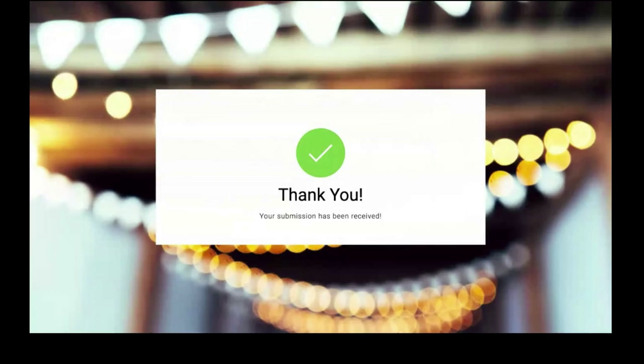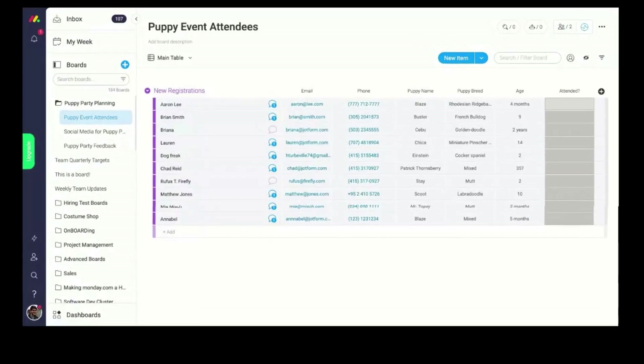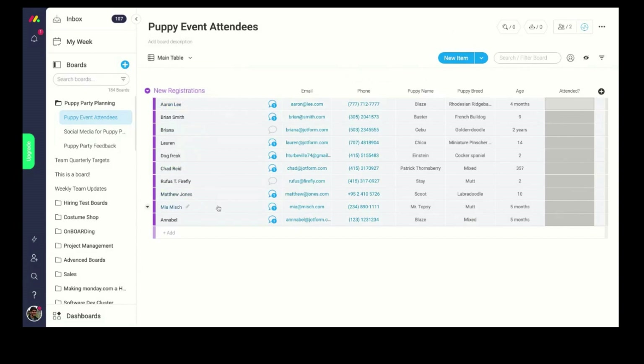Now I'll walk you through what these look like in monday.com. Here is the Puppy Event Attendees board. Annabelle submitted an attendance form connected to this monday.com board, and as you can see there are tons of different attendees who filled out the form. Annabelle's response shows her email, phone number, puppy name Blaze, breed mixed, and age five months — all immediately appearing here in one unified place so you know exactly who to expect and how many people are coming.